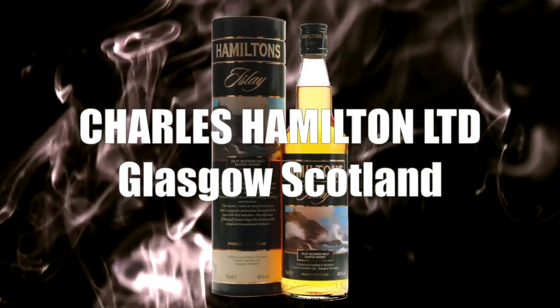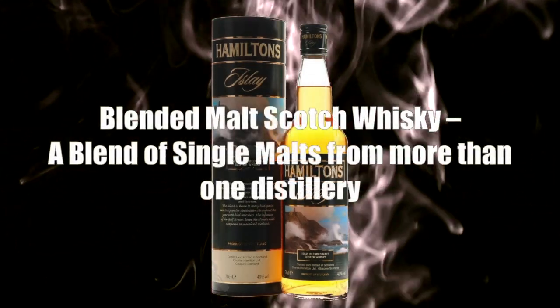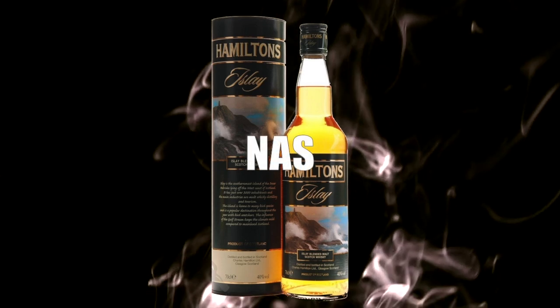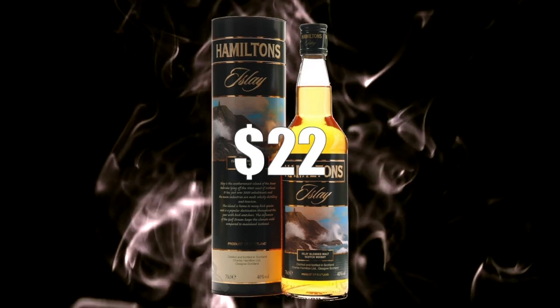Hamilton's does a number of different whiskeys from different regions throughout Scotland, readily available through Total Wine & More, Drizly, and Master of Malt. It's produced by Charles Hamilton Limited of Glasgow, Scotland. It is a blended malt scotch whiskey — a blend of single malts from more than one distillery on Islay. It's a non-age statement, bottled at 40% ABV, and sells for only $22.